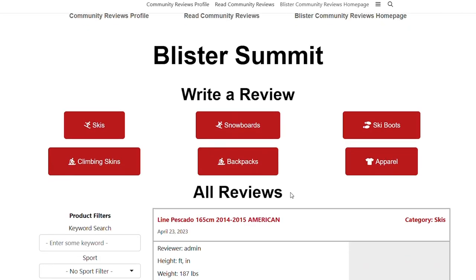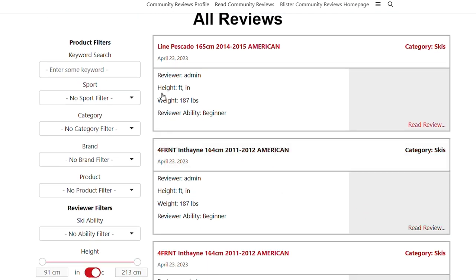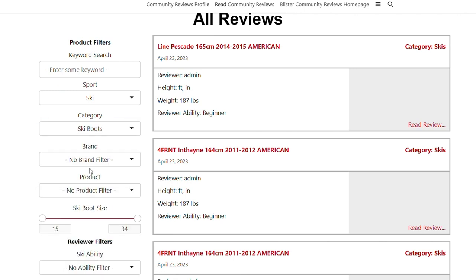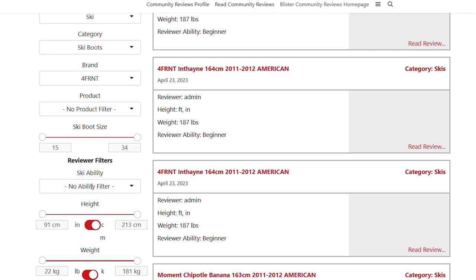For industry night, the project that I was involved with was Blister community reviews. Blister does outdoor equipment reviews up in Crested Butte, and the niche that we're going to fill is — since they have a large dedicated subscriber base — we are providing a community review function to allow Blister members to write reviews on skis, snowboards, and outdoor equipment, and then also search for reviews of users who are similar to them.